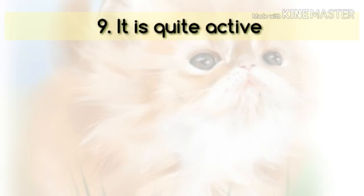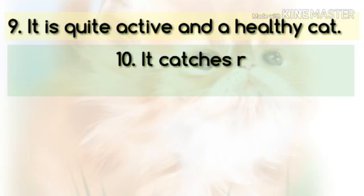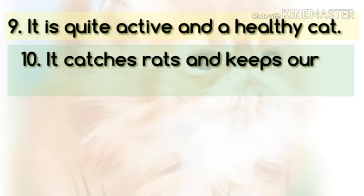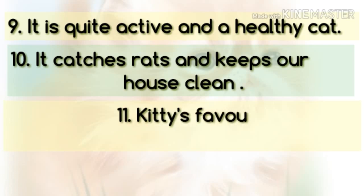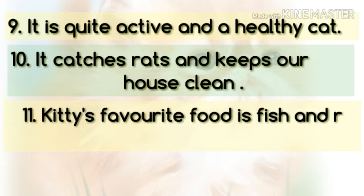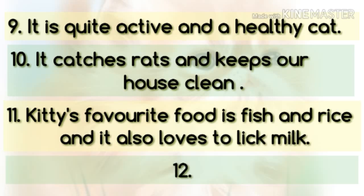It is quite active and a healthy cat. It catches rats and keeps our house clean. Kitty's favorite food is fish and rice, and it also loves to lick milk.